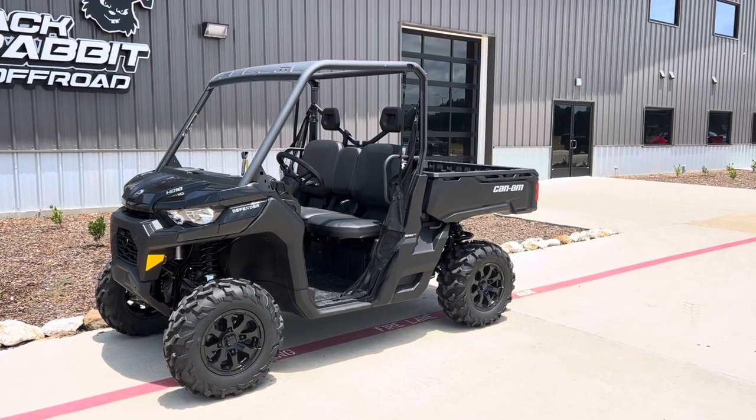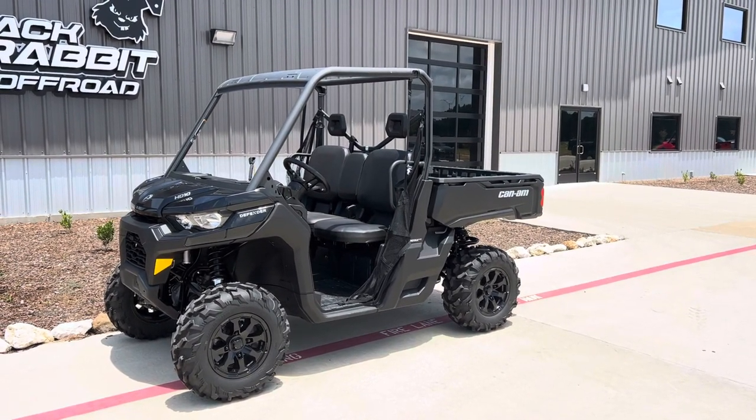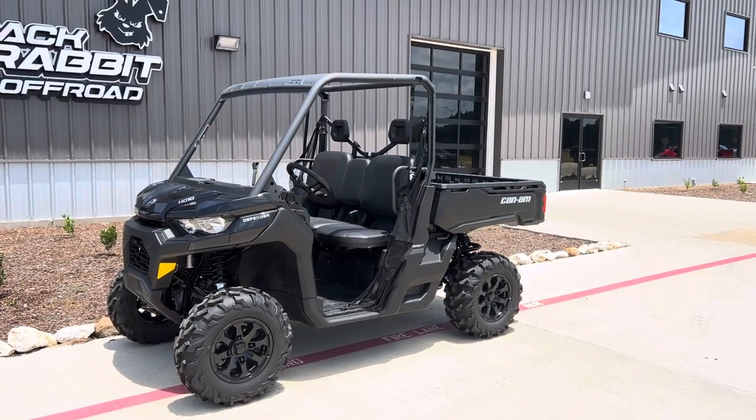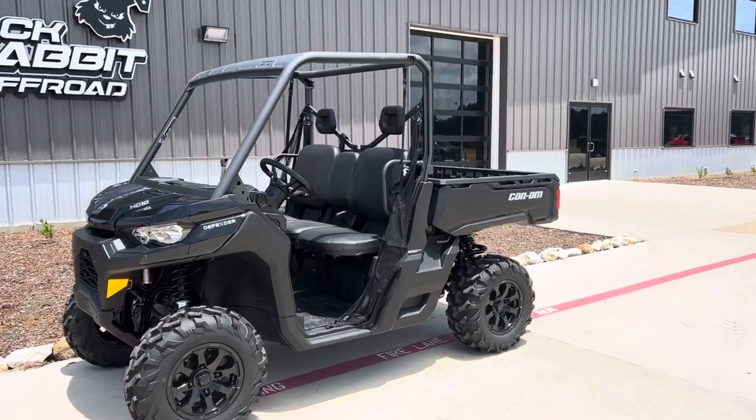What's going on everybody? It's Matt over at Jackrabbit Off-Road in Huntsville, Texas. Check out this 2023 Can-Am Defender HD10 DPS, finished in timeless black. 82 horsepower Rotax engine.